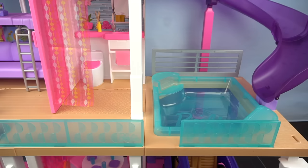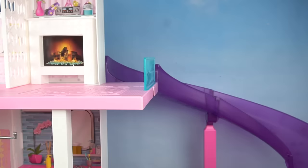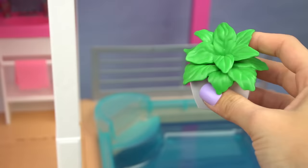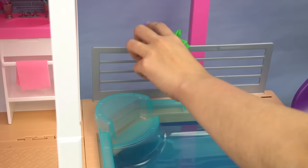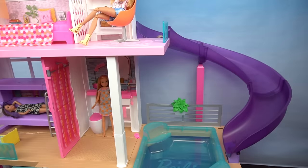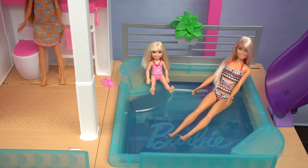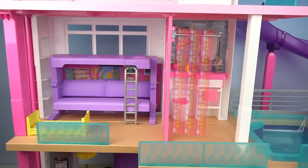Here we have our amazing pool, and it's so spacious. I really love that you can remove it for easy cleanup. The coolest thing is that it has a super awesome slide. We can add this plant to the pool deck — that is a super cool slide, I love this feature.